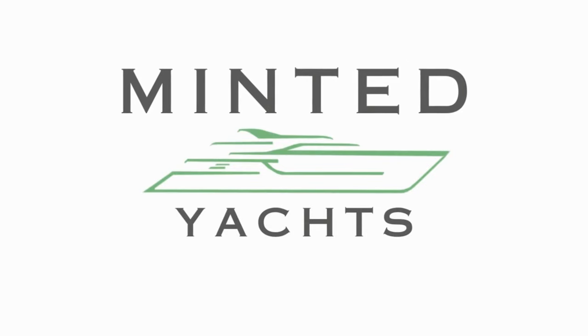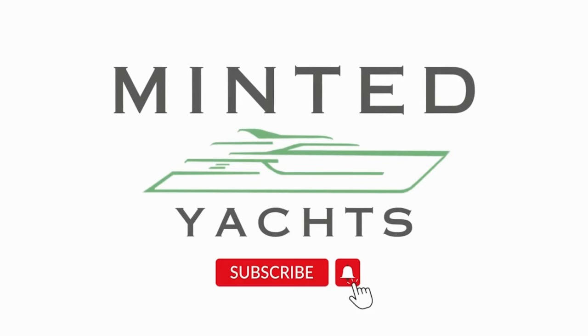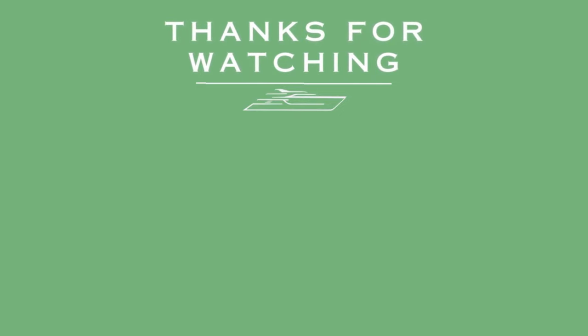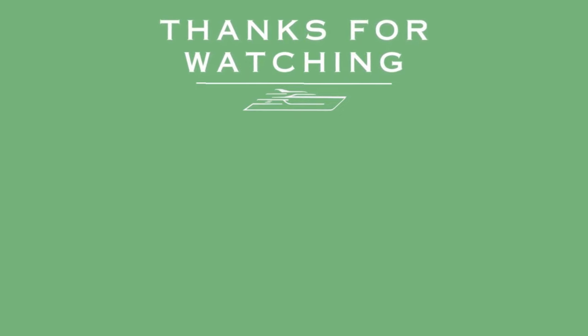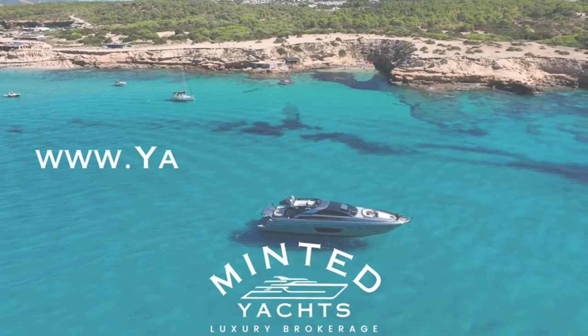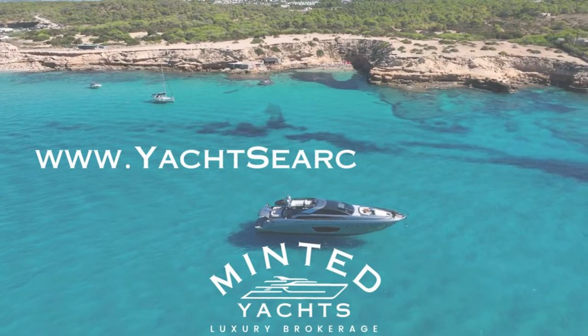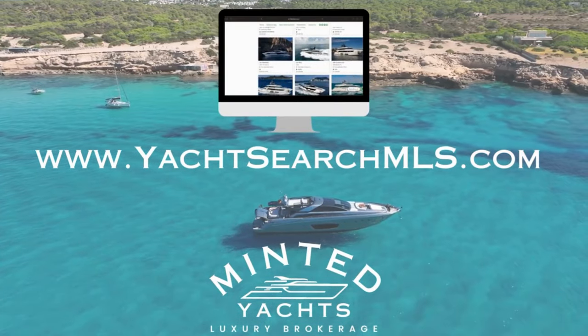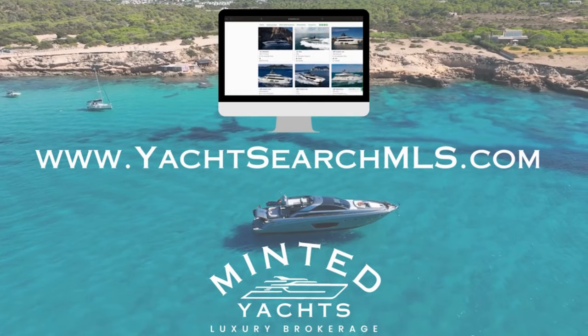Also, feel free to text at 404-805-9819. Please note, Minted Yachts is pleased to assist you in the purchase of this vessel. It is offered as a convenience for our buyers, and this overview is not intended to convey direct representation of a particular vessel.